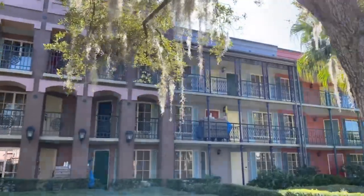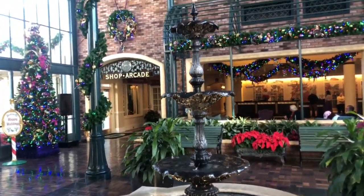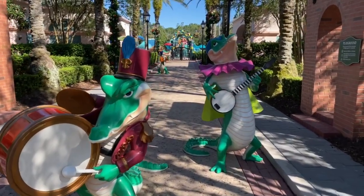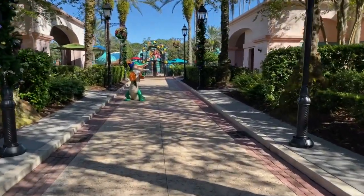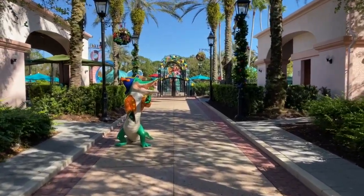The theming is brilliant — it is Mardi Gras French Quarter all throughout the resort. Especially when you're at the check-in desk and the little restaurants and shops, everything feels like you're going down Bourbon Street. As you make your way out towards the pool and amenities outside, you'll see cartoon-like animals, like gators playing jazz instruments all over the place. Even the pool is themed after Mardi Gras and the French Quarter. Really, really neat.